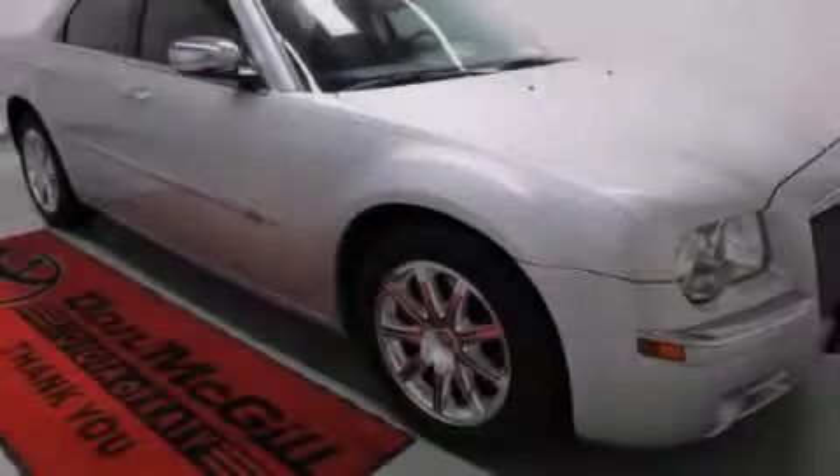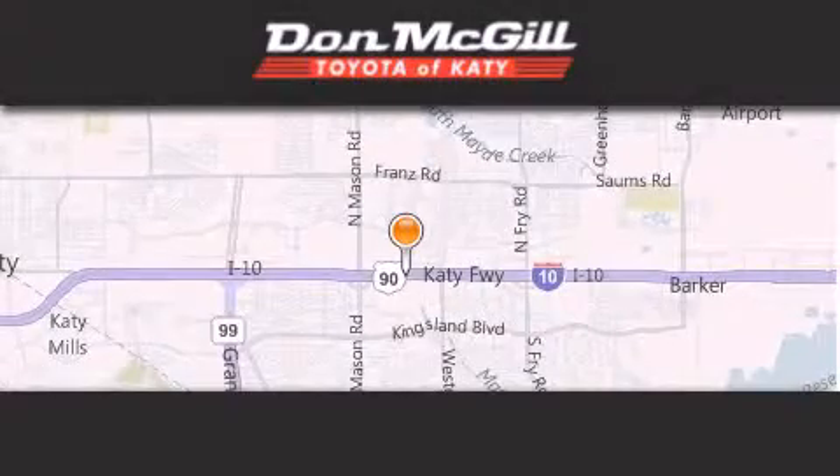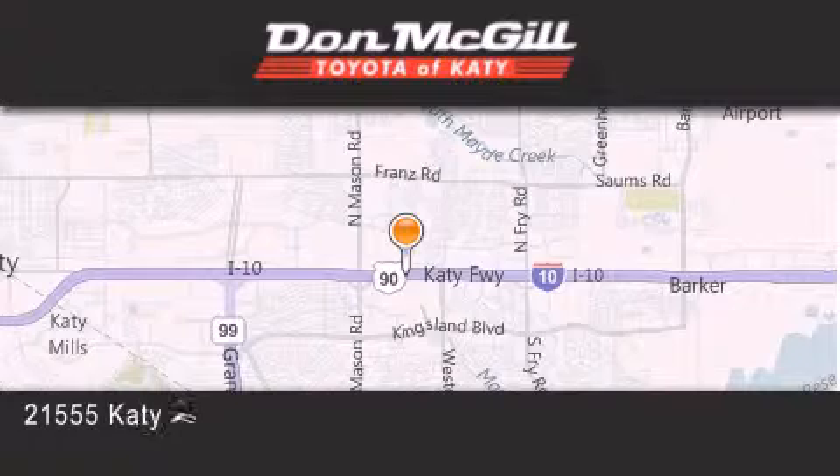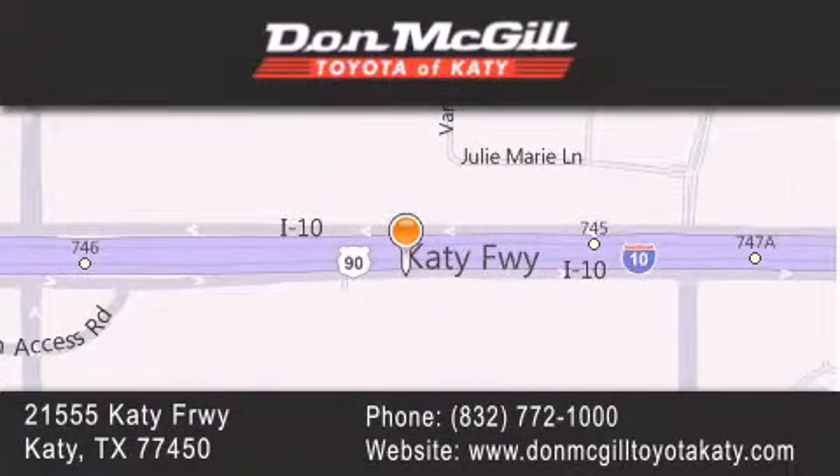Stop by today and test drive this vehicle for yourself. Don McGill Toyota of Katy is located at 21555 Katy Freeway in Katy. Our goal is to exceed all of your expectations to ensure that you'll return for future visits.